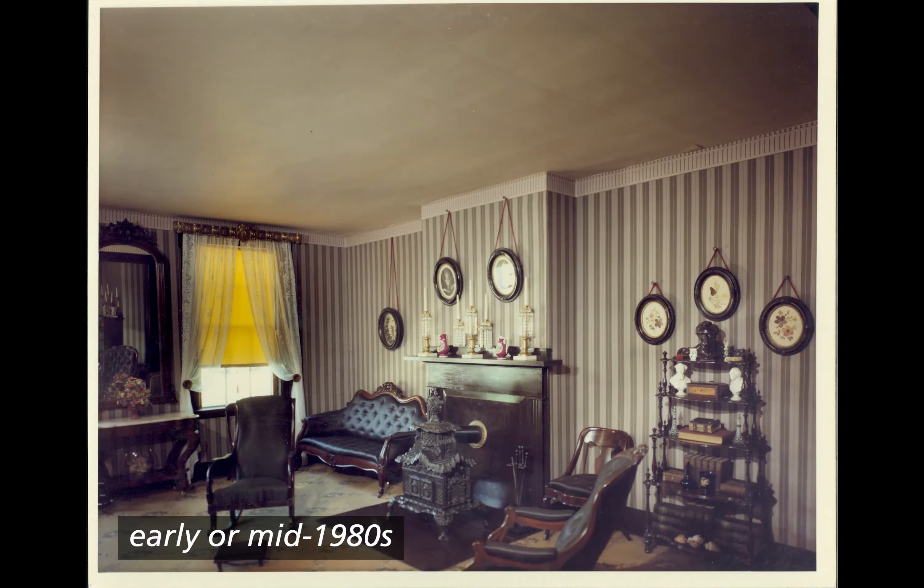Early or mid 1980s. Color photograph of the far northwest corner and north wall of the front parlor. Furniture is slightly different but still of dark brown wooden frames with black cushions, including two rockers, a small chair, and a couch. The window now has lacy white curtains and a yellow shade. On the what-not shelf are several busts and quite a few books. The table in front of the mirror is now one with a white marble top.